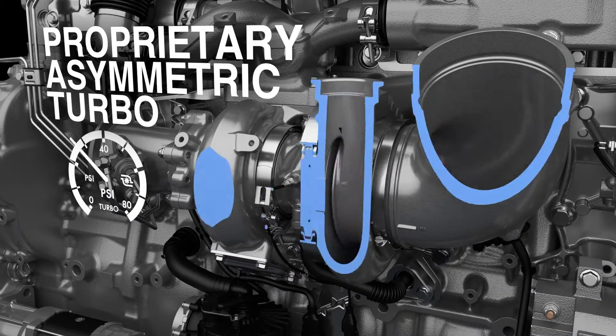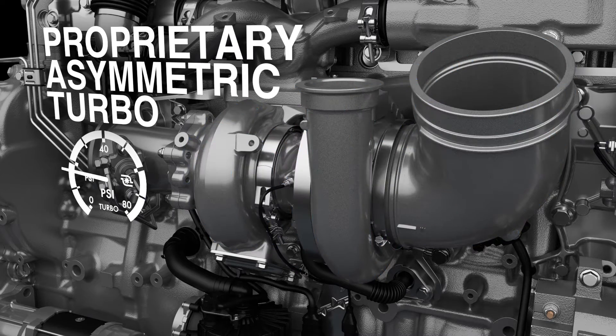Improved EGR technology along with the streamlined design of Detroit's proprietary asymmetric turbocharger improves performance and reliability.